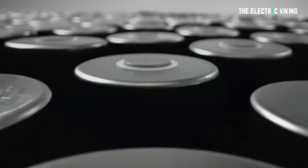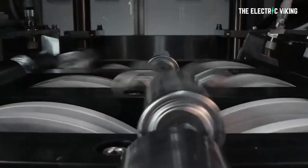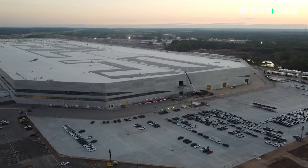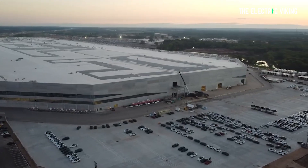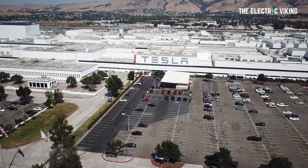Tesla is stockpiling 4680 battery structural packs — that means the battery and the actual structural part itself. Why are they doing this? It's happening at Gigafactory Texas. Frankly, I'm a bit baffled by this. I'm going to give you my take on why I think it's happening. And then I'm going to look at what is going on also at Tesla's Gigafactory in Fremont — something has just happened which no one seems to be talking about, and it's a very important milestone for Tesla.